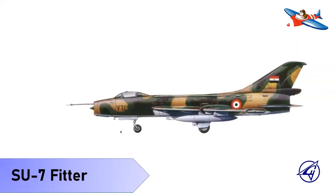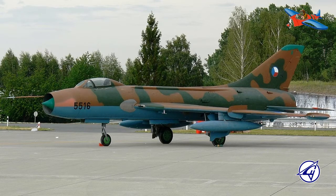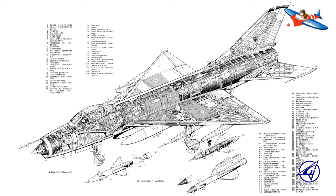Yang kedua ada Sukhoi SU-7 Fitter-A. Sukhoi SU-7 adalah pesawat tempur supersonik yang dikembangkan oleh Uni Soviet pada tahun 1955. Awalnya ia dirancang sebagai pesawat taktis dogfighter tingkat rendah, tetapi tidak berhasil dalam peran ini.